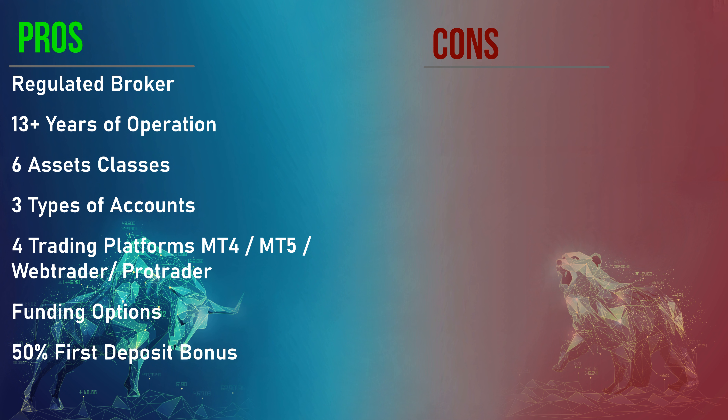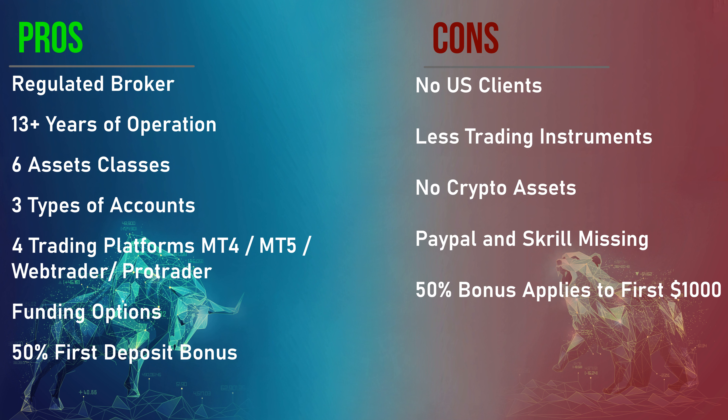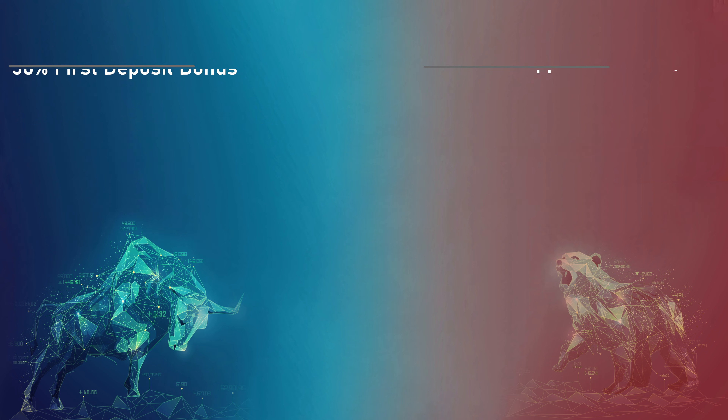On the cons: US clients are not allowed, fewer trading instruments are offered compared to the competition, cryptocurrencies are not offered as a tradable asset, some key funding options such as Skrill and PayPal are missing, and the 50% first deposit bonus only applies in full for the first $1,000.